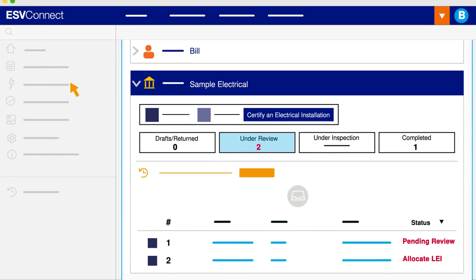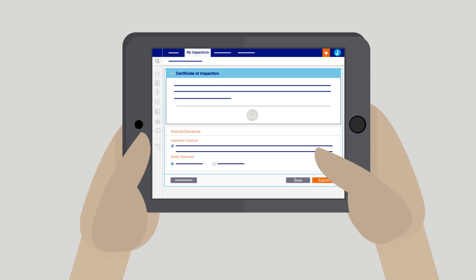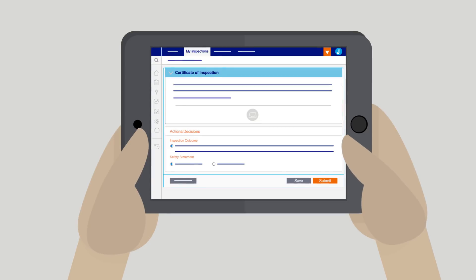As the nominated technical supervisor, Bill will use ESV Connect to nominate LEI Jenny Sparks to carry out an inspection of prescribed electrical installation work. Once Jenny has inspected the work, she will complete the certificate of inspection using ESV Connect.